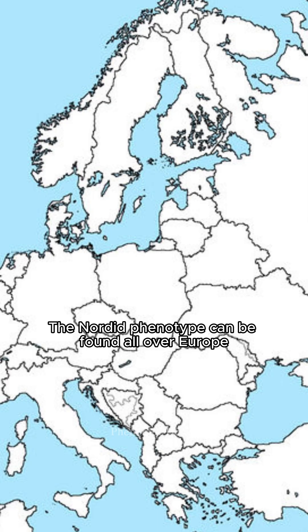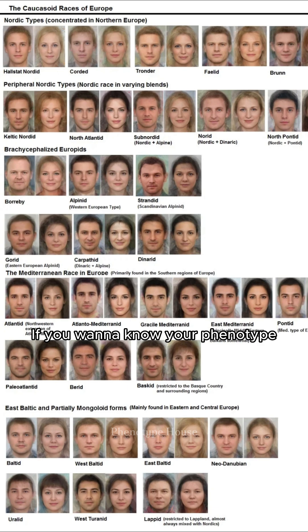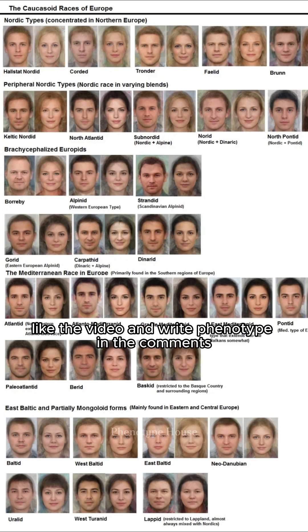The Nordic phenotype can be found all over Europe. If you want to know your phenotype, like the video and write 'phenotype' in the comments.